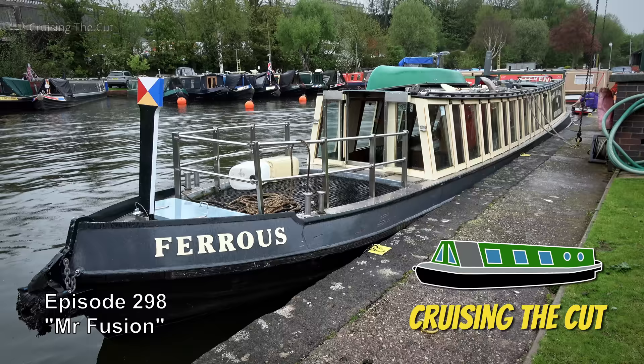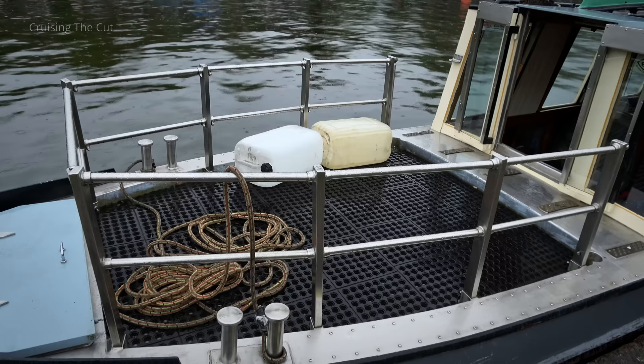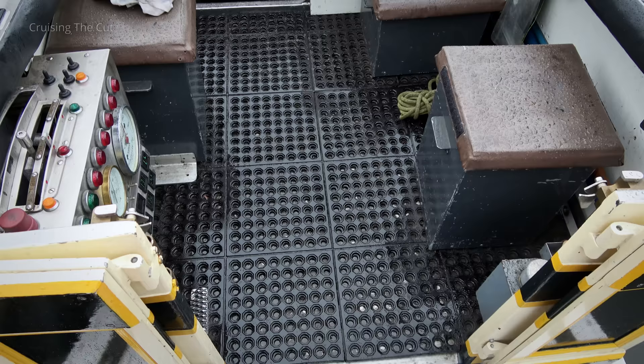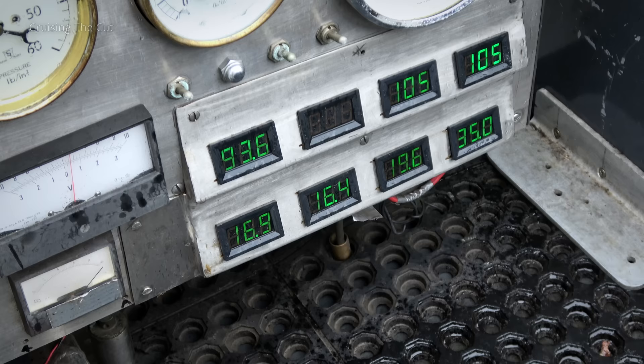This is Ferrus, the most unusual canal boat I have ever been aboard. Designed in the style of an inspection launch, it is nonetheless a family narrowboat and, apart from the hull, was nearly all hand-built by one man, Edwin Fasham. The novelty starts with the stainless steel and aluminium superstructure. A giant sliding hatch covers an open rear deck where there are seats as well as the most retro-futuristic controls you'll ever see. There's no word on whether it goes back in time if it reaches 8.8 knots, but frankly I wouldn't be surprised.